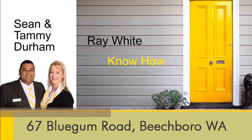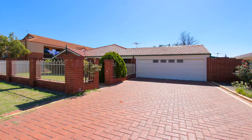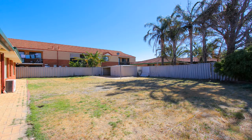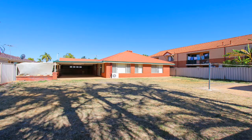Sean and Tammy Durham present 67 Blue Gum Road, Beachborough. Built in 1993, this quality four bedroom, two bathroom home sits on approximately 700 square metres of sub-dividable land, zoned R20-35, bordering on the new part of Morley and has a great drive-through access.